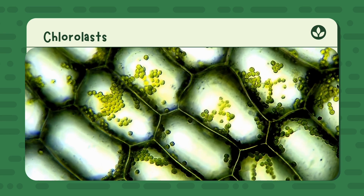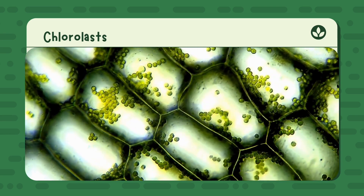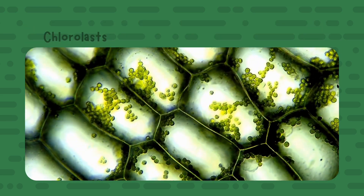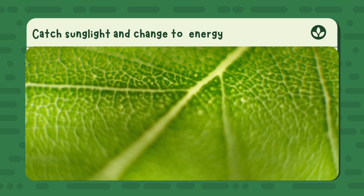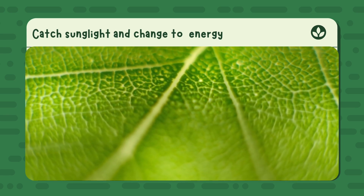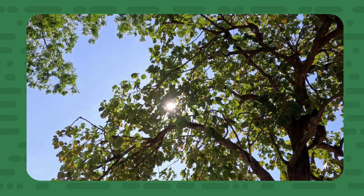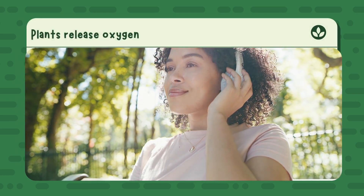Let's take a closer look inside a leaf. If we zoom in, we'll find tiny parts called chloroplasts — think of them like little green machines. These chloroplasts are filled with a green helper called chlorophyll, which gives leaves their color and soaks up sunlight. Chlorophyll captures the sun's energy like a solar panel and helps turn water and carbon dioxide into food. While making food for themselves, plants send out oxygen into the air.